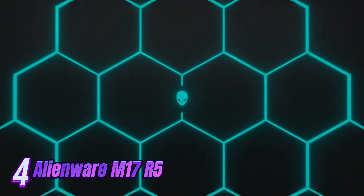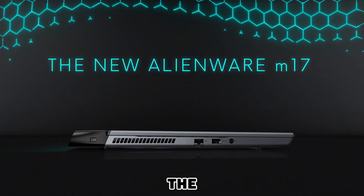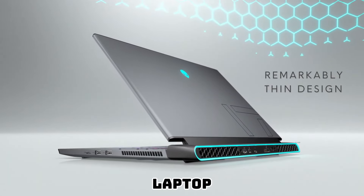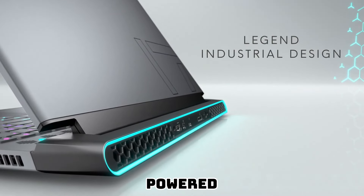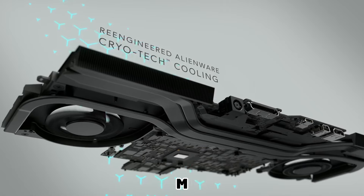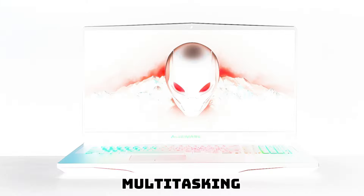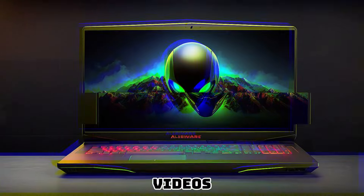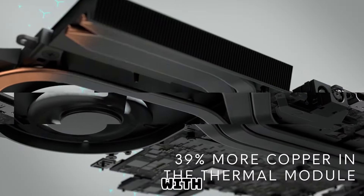Number 4: The Alienware M17R5 laptop is a cutting-edge gaming device designed to deliver the ultimate gaming experience. With its sleek and modern design, this laptop stands out from the crowd and exudes a professional and powerful aura. Powered by the latest Intel Core i9 processor, it offers blazing-fast performance and unrivaled multitasking capabilities. Whether you're playing graphically demanding games, editing videos, or running resource-intensive applications, this laptop can handle it all with ease.